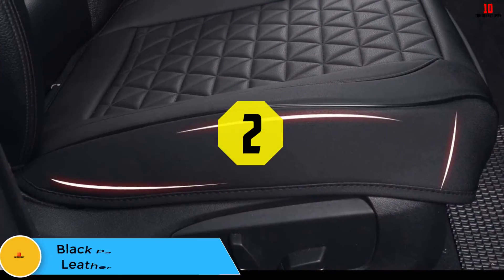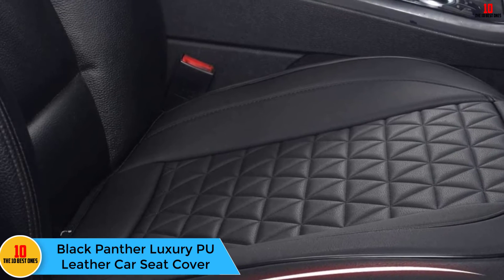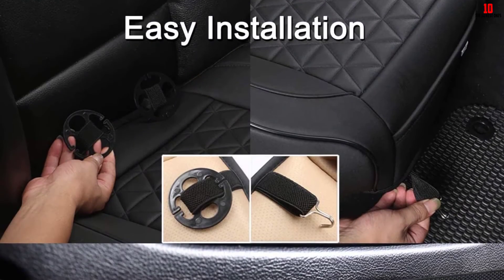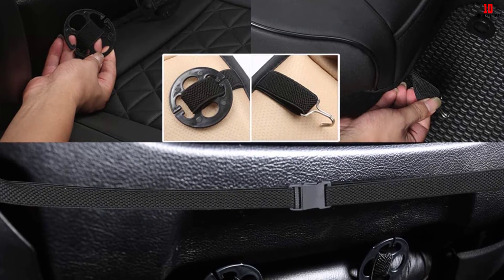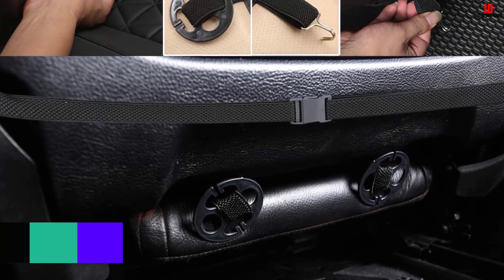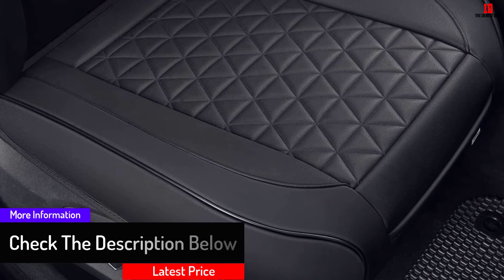At number 2, we have the Black Panther Luxury PU Leather Car Seat Cover. These seat covers are designed to cover the base of your car seat, not the back support. Constructed from premium PU leather, they offer a comfortable, soft texture that's great to sit on year-round. They're fully waterproof and super easy to clean. They also come in various colors to match most typical vehicle upholstery decor, or you can choose a completely different color to act as a stylish accent.